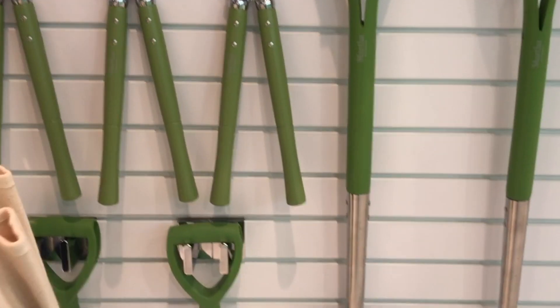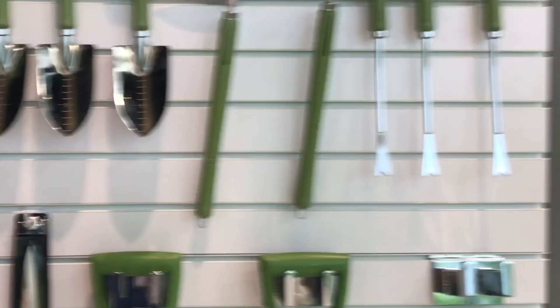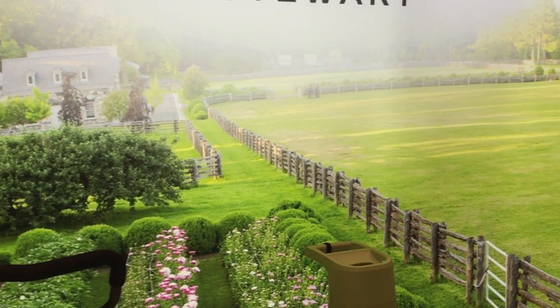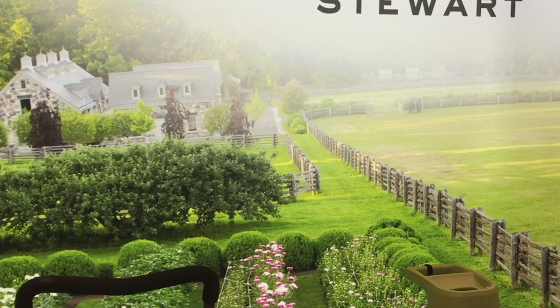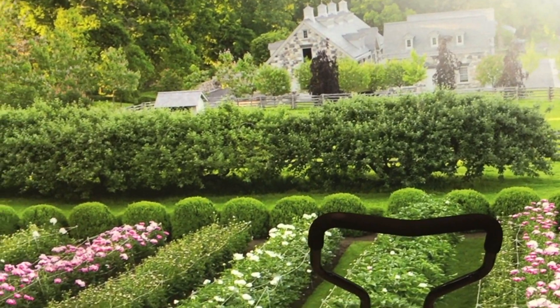If we look here — pan this area — this is Martha Stewart's Bedford farm in Massachusetts. Every one of the tools we just featured are actually used to trim these beautifully cultivated flowers, trees, and shrubberies, and to keep them in the beautiful shape they're in right now.